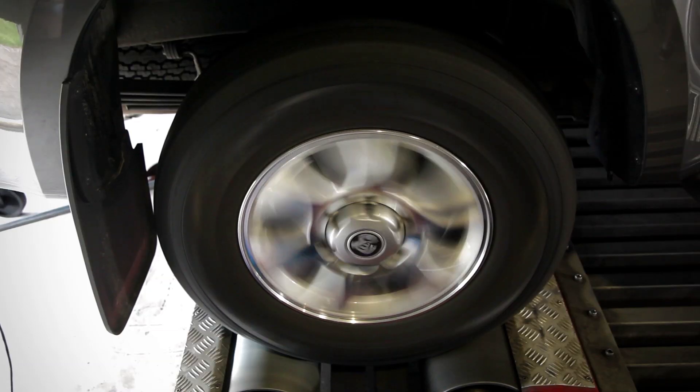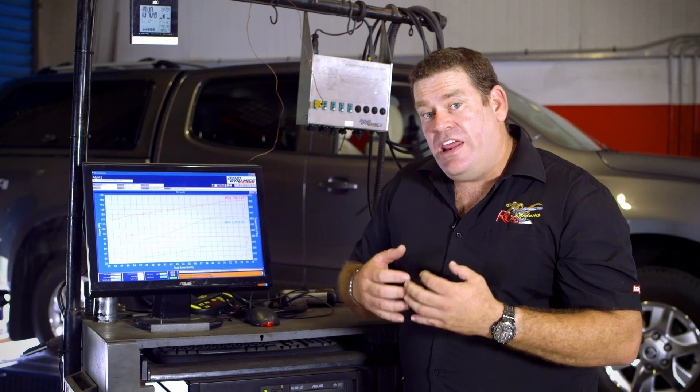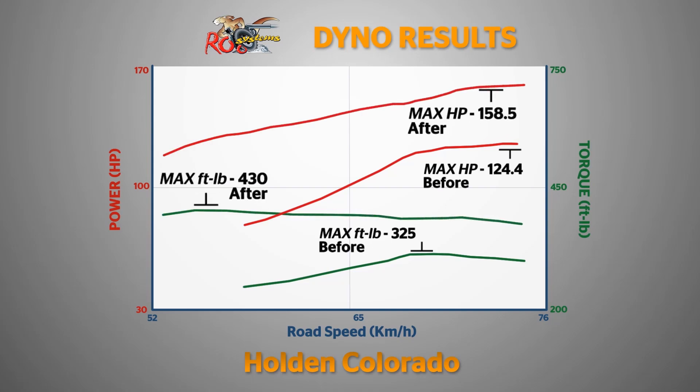On the dyno, the Colorado produced in standard format 124.4hp. After fitting our Rude Systems exhaust package with a custom tune, we've gone to 158.5hp.